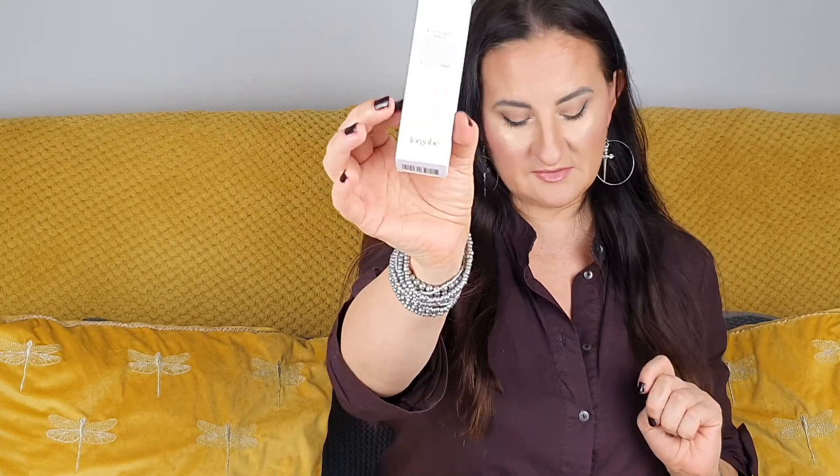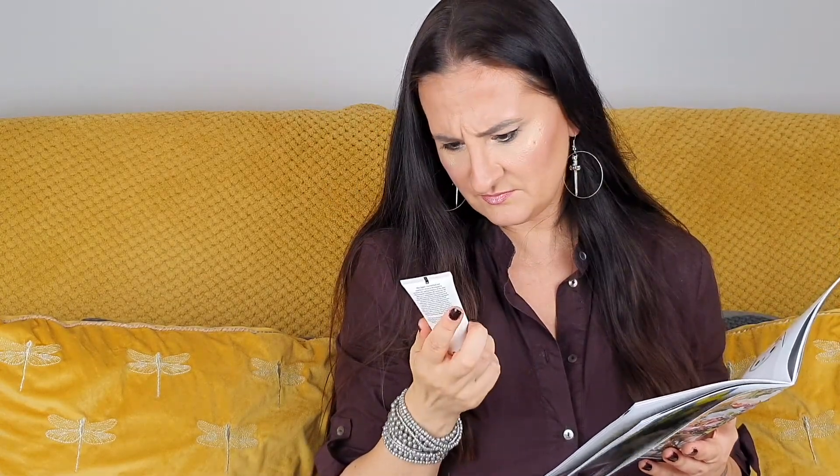Now let's look at this niacinamide serum by Jorgobe — I'm not really sure how to pronounce the name. It's worth 23 pounds and it's a full 50ml size. Apparently it evens out skin tone, smooths the skin structure, reduces pigment spots and blushing, tightens skin, minimizes pore size, and protects and soothes the skin. That sounds good — maybe it'll reduce some redness and tighten my skin.